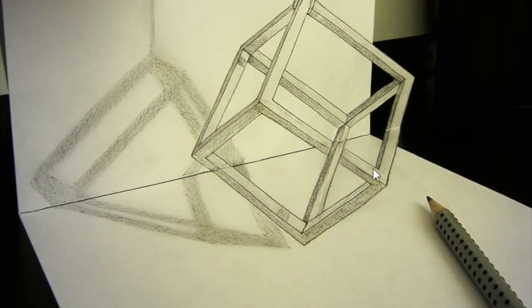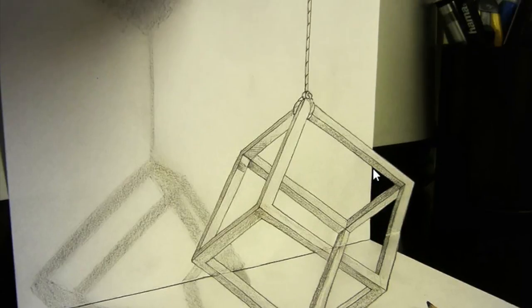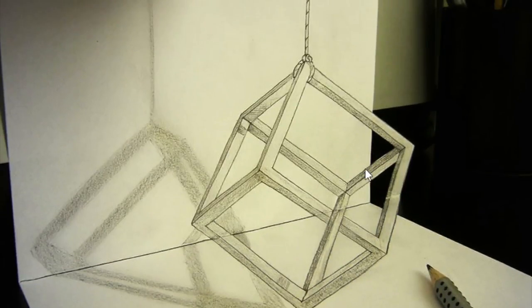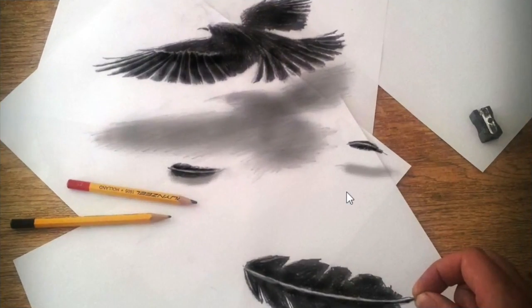Look at this one guys, it's like an optical illusion — so awesome. Let's see another one. Look at this one guys, it's like a person grabbing the leftover feathers of the eagle. That's so awesome.